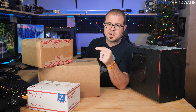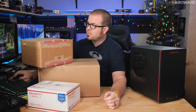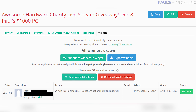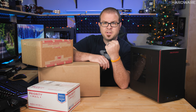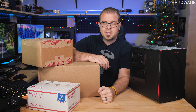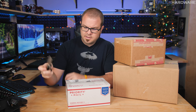If this winner doesn't respond in 48 hours I will pick a new winner — you can follow up on Twitter where I'll announce that. There were 12,414 entries in this giveaway. The winner is Peter, entrant number 4293, from Minnesota. He has 48 hours to respond to the email I sent him and claim his prize. If he does, congrats Peter — if not, I'll pick a new winner, so one of you who entered still has a chance.